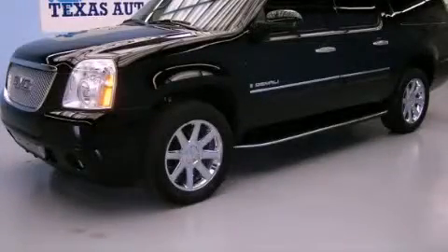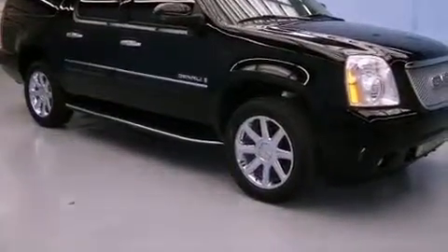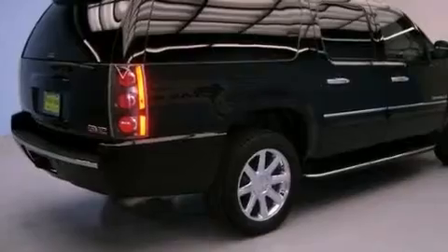This is a 2008 GMC Yukon, a big SUV for big fun. It has a 6.2-liter, eight-cylinder engine, an automatic transmission, and all-wheel drive.